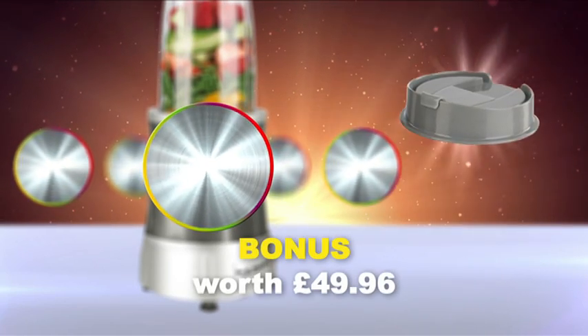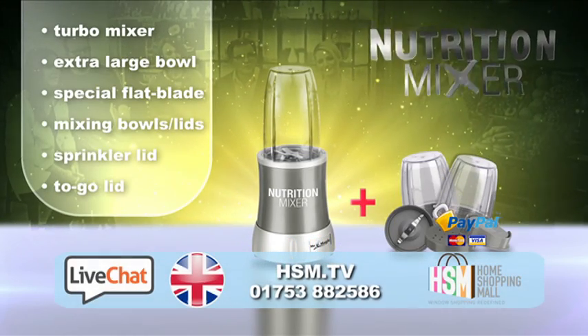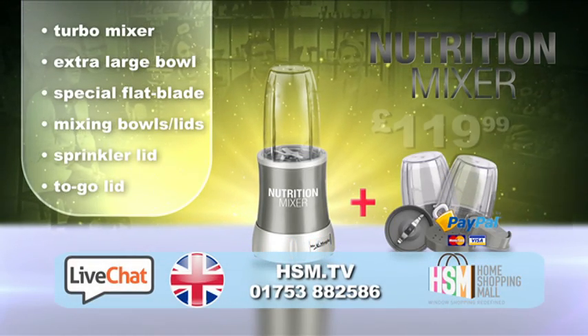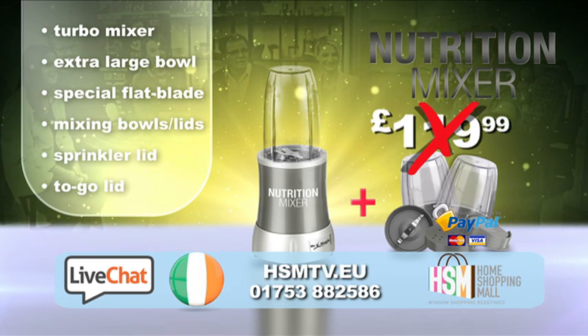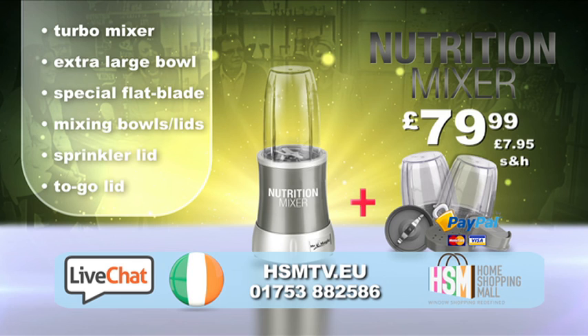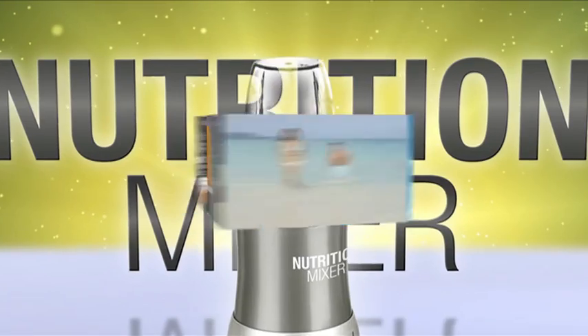A bonus value of £49.96 as our gift to you just for ordering today. This exciting Nutrition Mixer package has a total value of £119.99, but is available from Home Shopping Mall for a limited time for just £79.99. That's right — you get the entire package for just £79.99, only as long as stocks last. Make delicious, nutritious smoothies with the German-designed and engineered Nutrition Mixer. Transform your health today. This unique TV offer is available as long as stocks last — order now.